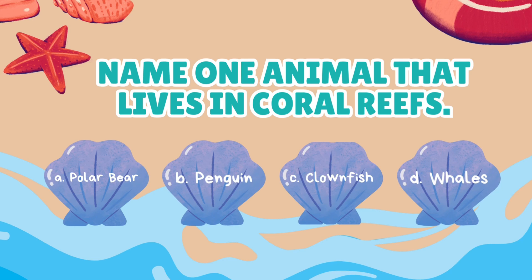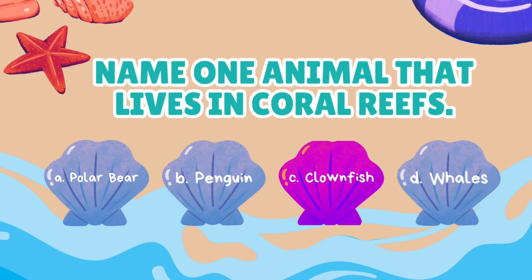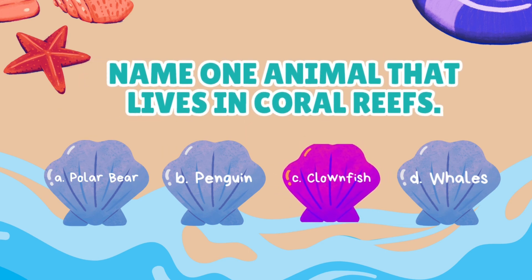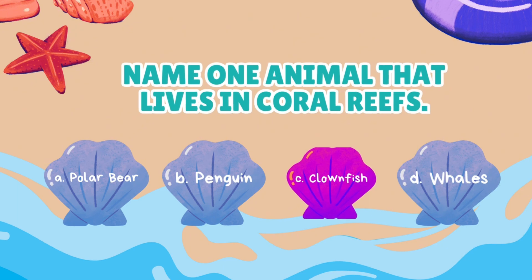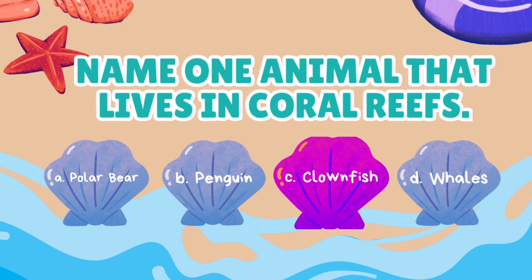Name one animal that lives in coral reefs! Polar bear, penguin, clownfish, or whales? Clownfish play an important role in coral reef ecosystems by working closely with sea anemones. They keep the anemones clean by removing debris and leftovers, which helps the anemone stay healthy!